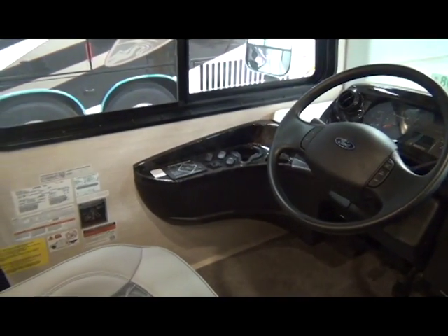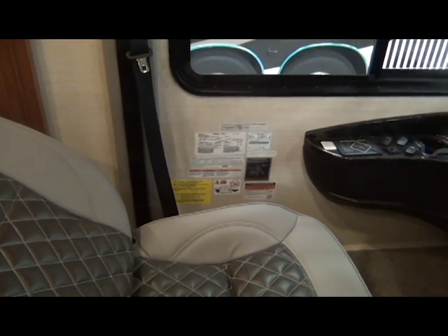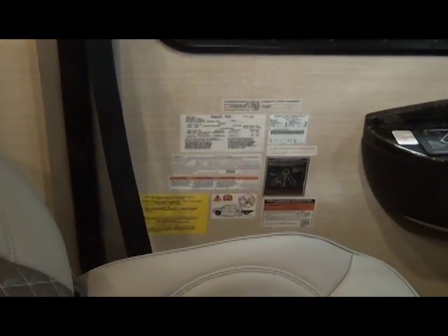2017 Jayco Precept. I have been shown the max tire pressure for my coach. The information is located on the label by the driver's chair.